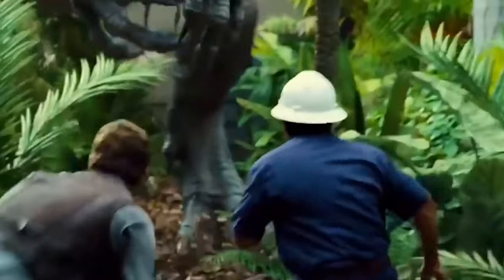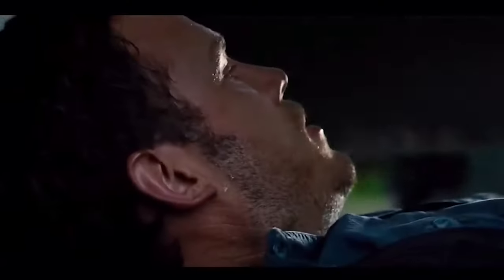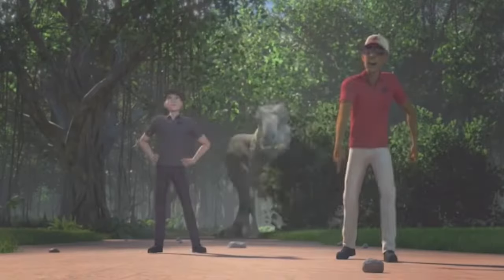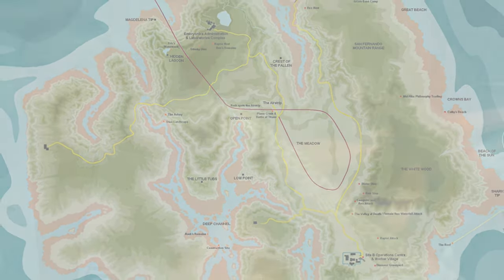Now imagine they had done all this properly and both Indominus Rex siblings survived — imagine if they decided to escape together. The resulting carnage could be unimaginable and they could still be out there today. There is no way Rexy, the raptors, or anything else on that island would be able to stop two rampaging Indominus Rexes. Now we all know Paddock 11 housed the Indominus Rex, but there was also a Paddock 10 which could have been used to house the second Indominus. Paddock 9 housed the T-Rex, Paddock 10 was empty, and Paddock 11 had the original Indominus Rex.